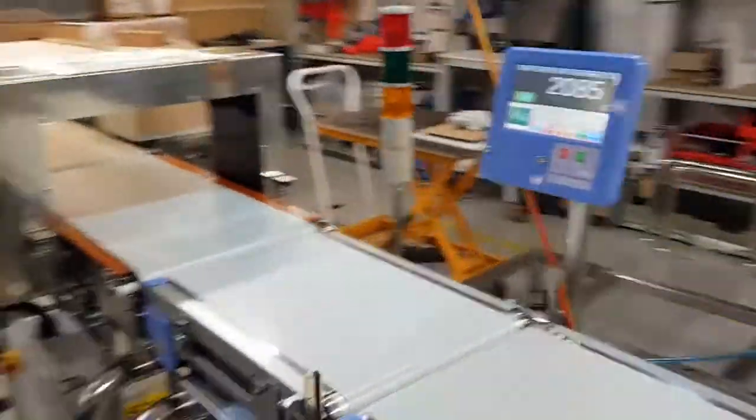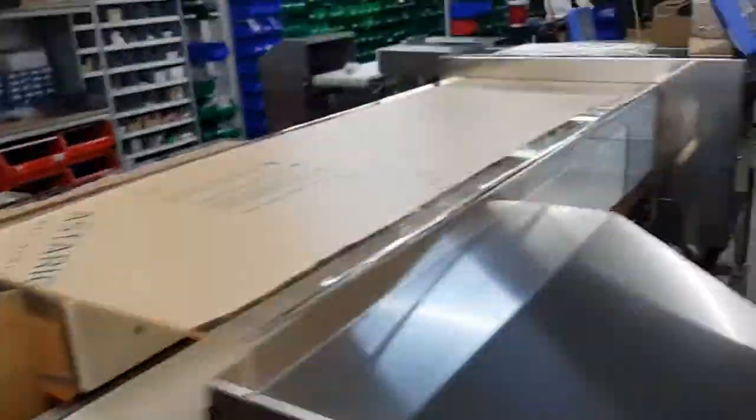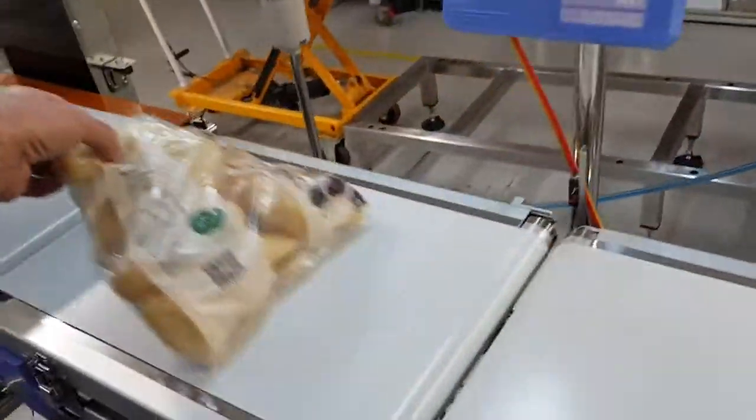I'll just do that again so you can see it going through — it goes through the system, says pass on the metal detector, and we catch it off the end. Now if this is underweight I'll lift it up as it goes over the conveyor — now it will probably be rejected here by the first reject station.